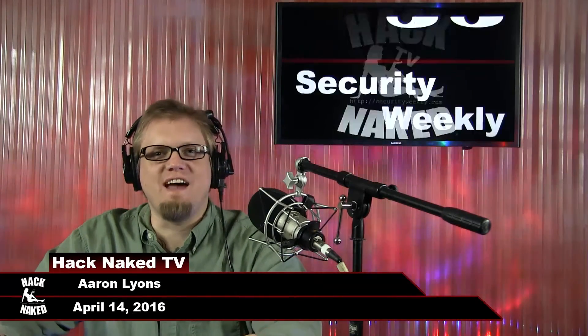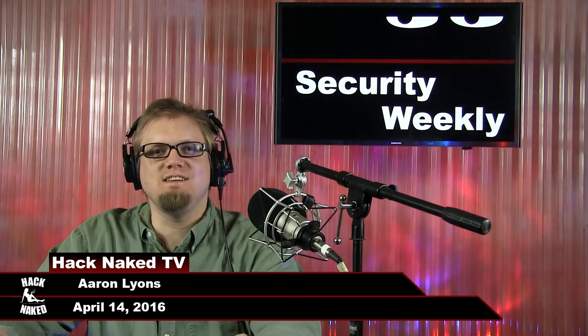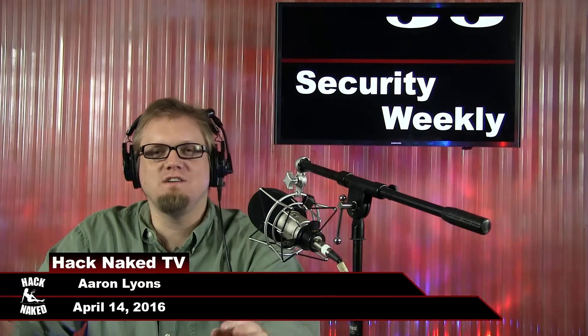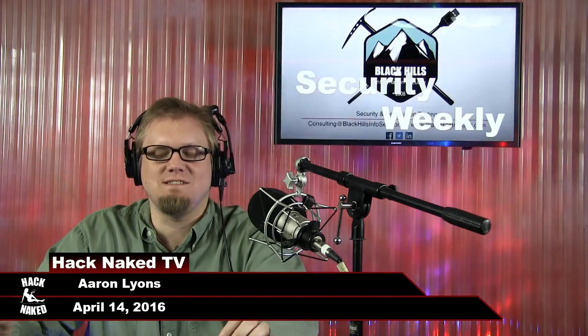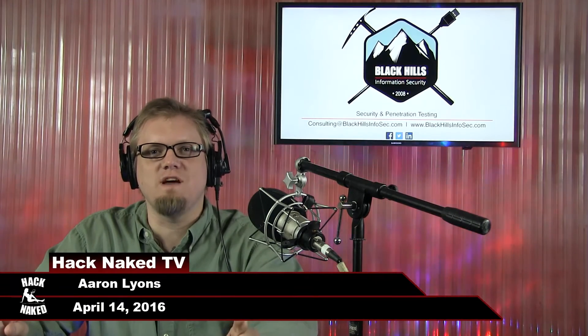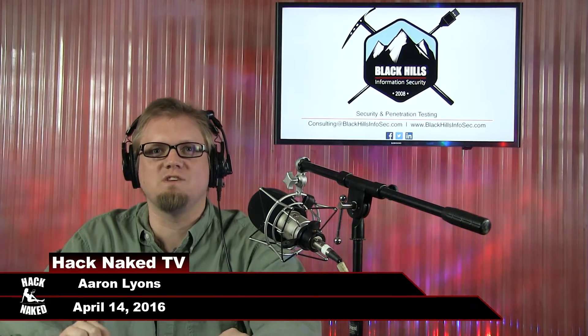Welcome to another episode of HackNaked TV, recorded April 14th, 2016. I'm your host, Aaron Lyons, and today I'm going to be following up on BadLock, talking about the sentencing of a couple of hackers, and how to decrypt a hard drive that's been infected by the Petya ransomware.